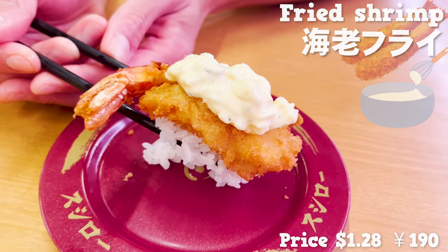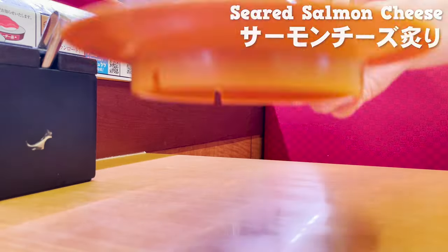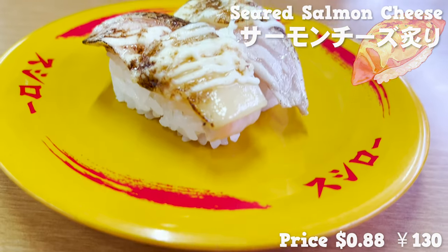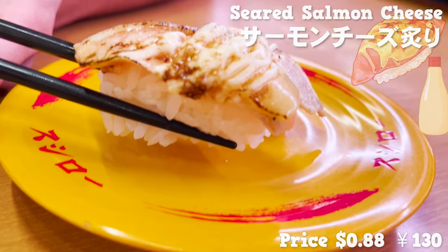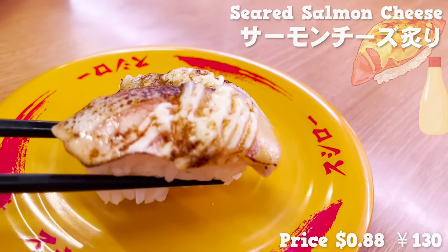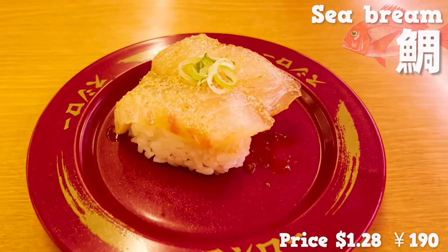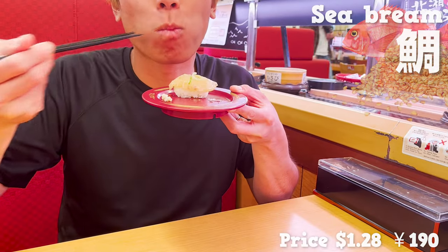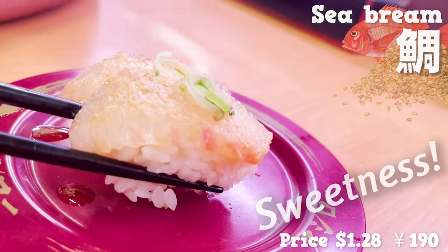Let's try a little unique sushi now. This is sushi with salmon topped with cheese and seared. The slightly burnt cheese smells awesome and the mayonnaise is nice too. The salmon has fat and it melts in my mouth — the cheese and mayonnaise make a rich flavor. Next, let's have sea bream. The sea bream is simmered in sesame sauce. It smells good like sesame, is nice and chewy, and the sweetness of sesame makes the sea bream even more delicious.